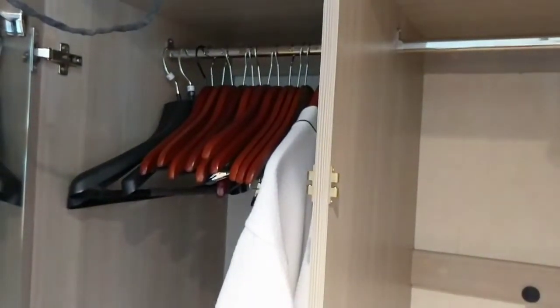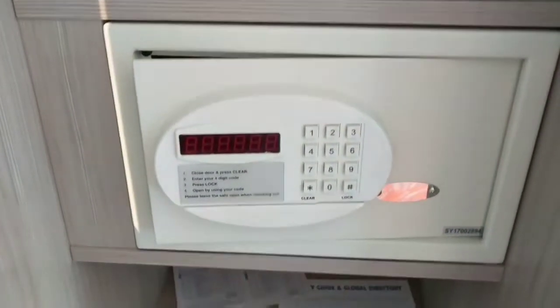Here's the closet space. There aren't a lot of drawers, so this is really going to be your main storage. Half is for long items, half for short, with additional space. I like that they've split it up because a lot of people don't bring long dresses. There are also shelves and drawers.